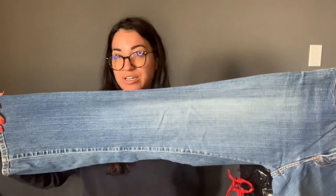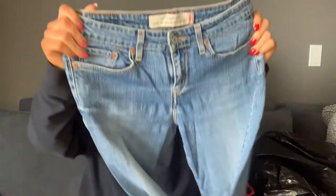Next are this pair of Levi's petite boot cut. Not sure what I'm going to do with these yet — probably just list them as-is and hope for like 20 bucks.